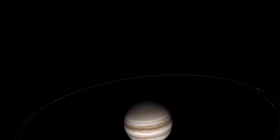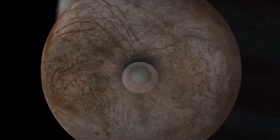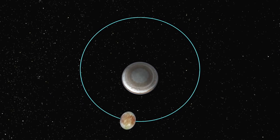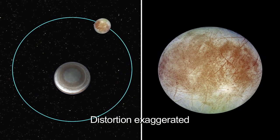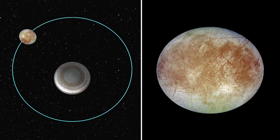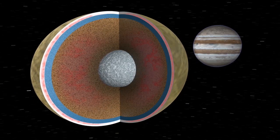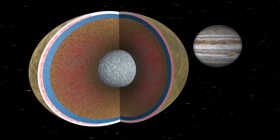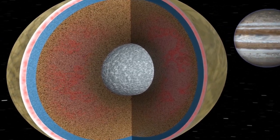As Europa, Io, and Enceladus go around their parent planets, they're in an eccentric orbit — so as they get closer to the parent planet they're stretched out, and farther away they contract a bit. Europa is orbiting in three and a half Earth days; every 85 hours its surface is going up and down by about 30 meters. That flexing is causing frictional heating inside the moon, which can maintain an ocean.